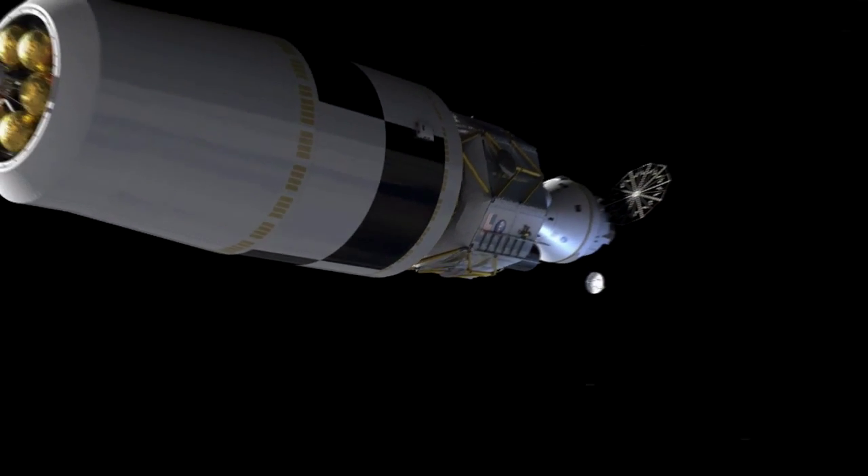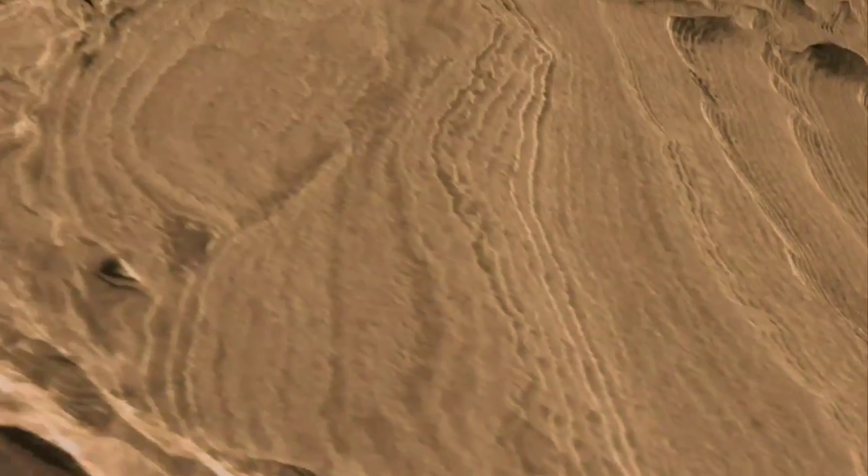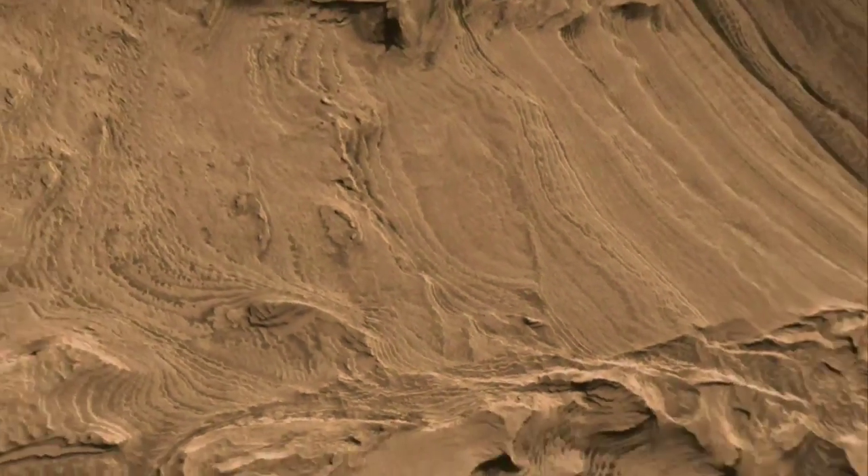NASA's new program for human space exploration is called Constellation. For the first time in a generation, we will be traveling beyond low Earth orbit, returning to the Moon, and expanding human presence to Mars.